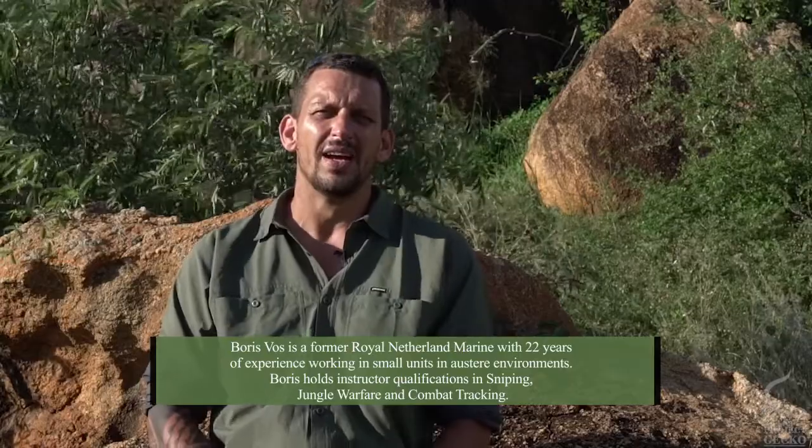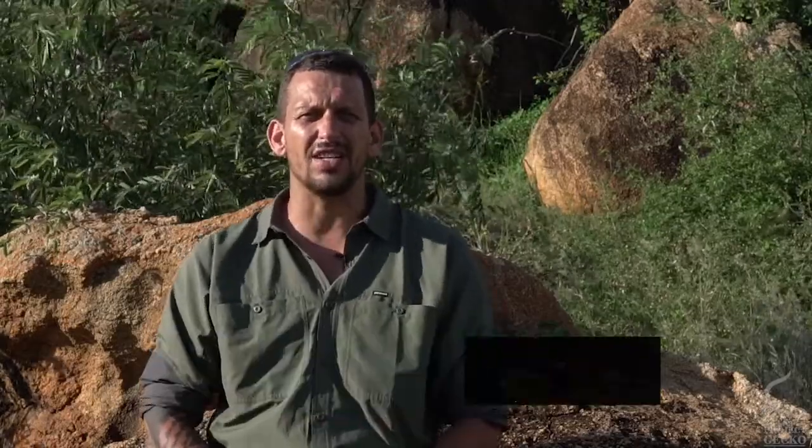Tactical tracking is the ability to follow the minute changes that are being left behind by a quarry or a suspect. It's a subject close to my heart, something I've been doing for quite a while — back when I was still serving in the military, and now as a senior instructor on this program. So when my good friend Eli from Project Gecko approached me to run a course with him on tactical tracking, I was quite excited.